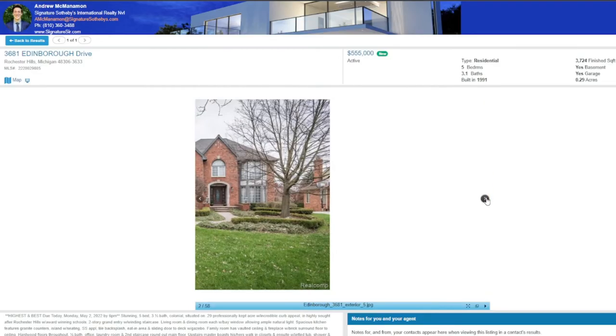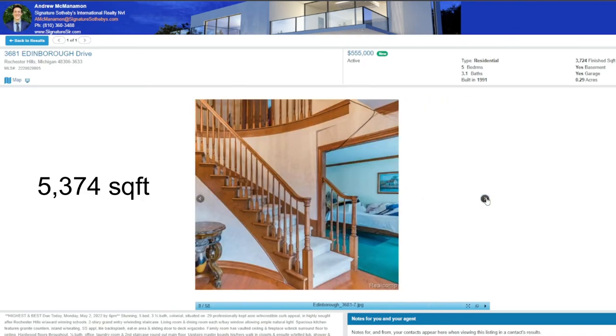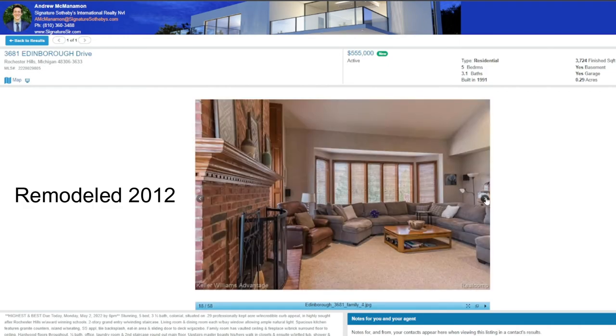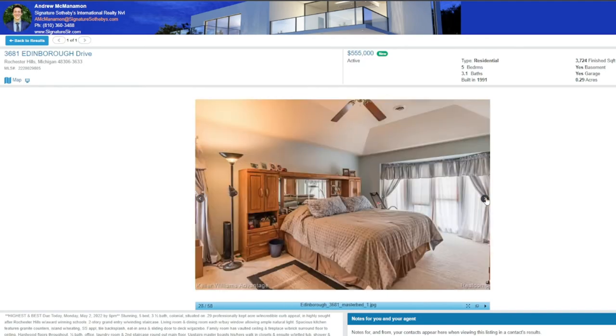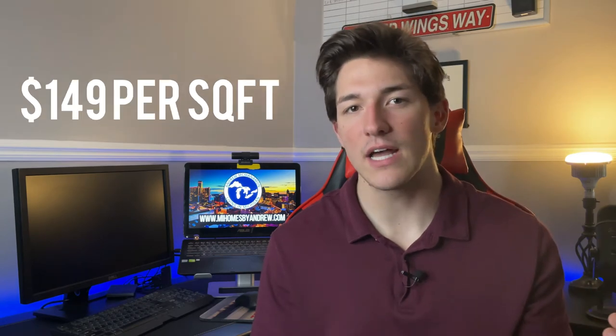This Colonial off Edinburgh Drive is 5 bedrooms, 3 and a half bathrooms, a 3-car garage with over 5,300 finished square feet, situated on just under .3 acres. Built in 1991 but remodeled in 2012, this home has a lot of great details and important updates such as furnace, AC, and some of the windows. Listed at $555,000 — just over $149 a square foot — this home has a lot of potential and entertainment opportunities on the back porch and in the finished basement. It could use a few more updates, but it's just been on the market for a day or so and there's an open house coming up.